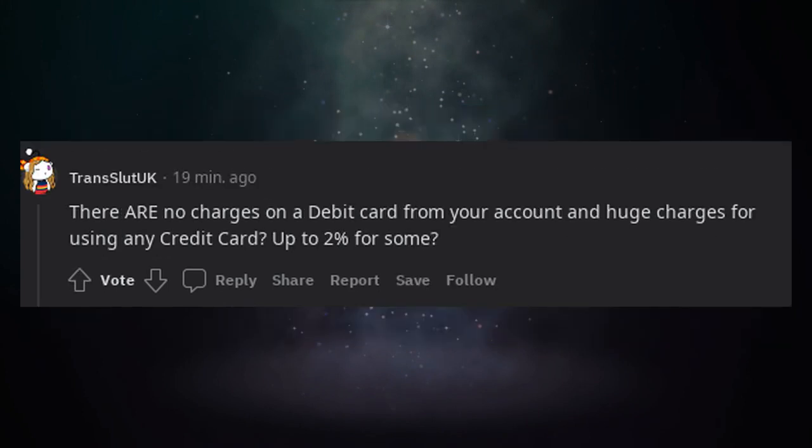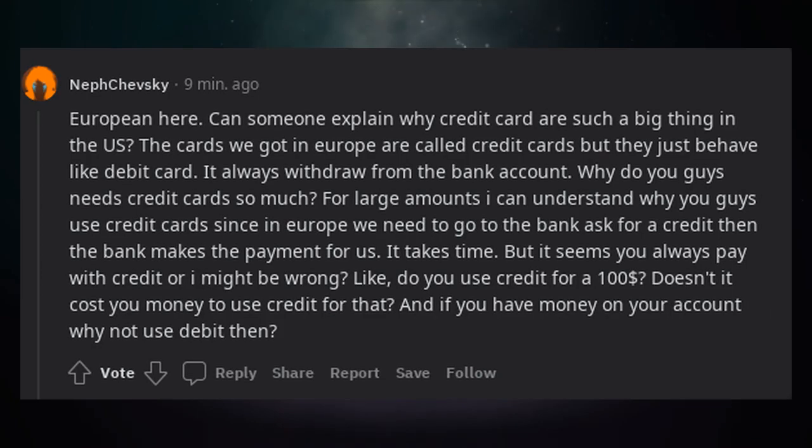There are no charges on a debit card from your account and huge charges for using any credit card — up to 2% for some? European here. Can someone explain why credit cards are such a big thing in the US? The cards we got in Europe are called credit cards but they just behave like debit cards — they always withdraw from the bank account.